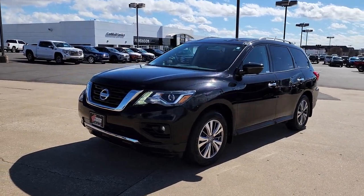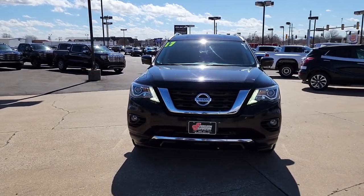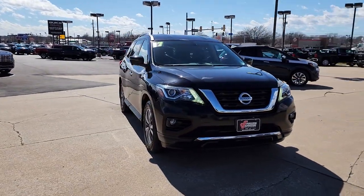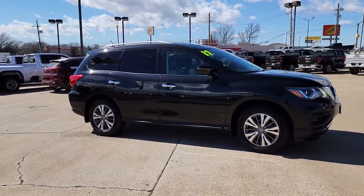Go home happy with the 2017 Nissan Pathfinder. This vehicle is an outstanding buy with fewer than 60,000 miles on the odometer. Rise to the challenge in style in this handsome Pathfinder.